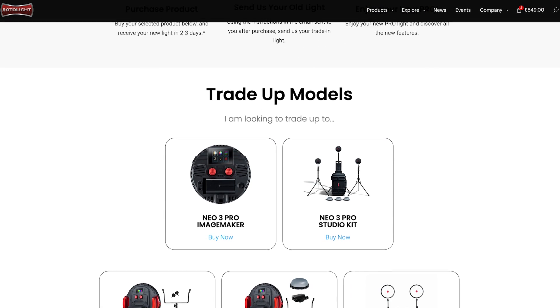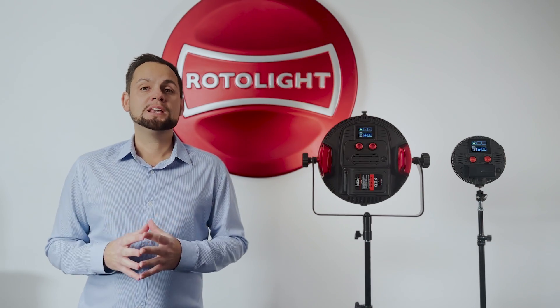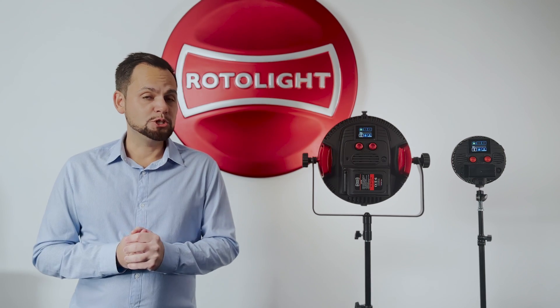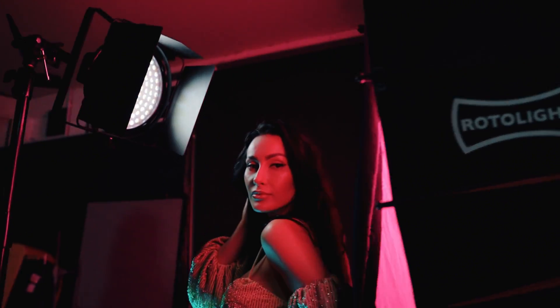To trade up, simply head on over to rotolight.com/tradeup, select the kit that you want, and you will get the discount instantly. We will then ship you the brand new light, and only when you've received the new pro light from Rotolight, you then have 14 days to send us back your older light.